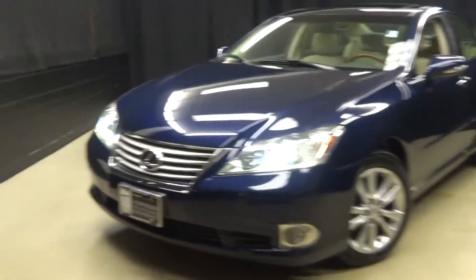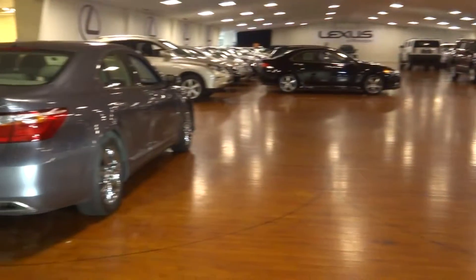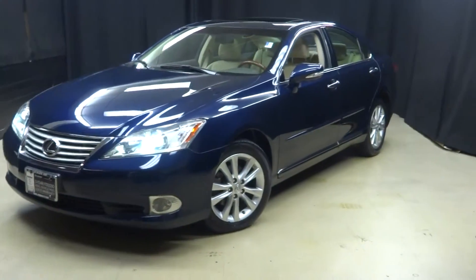If you're looking for more information on this 2011 ES, or any of the other over 100 vehicles in our pre-owned inventory, in our 90,000 square foot pre-owned showroom.